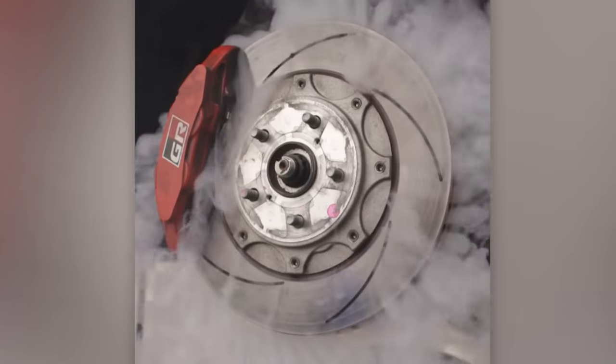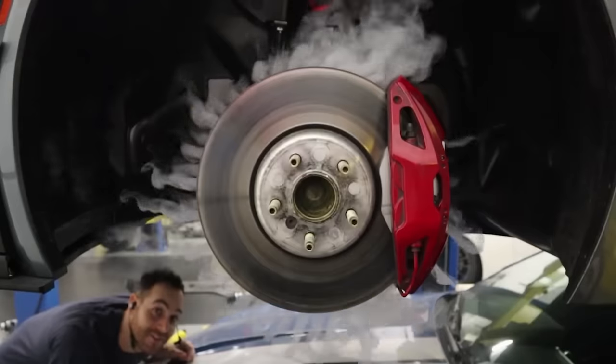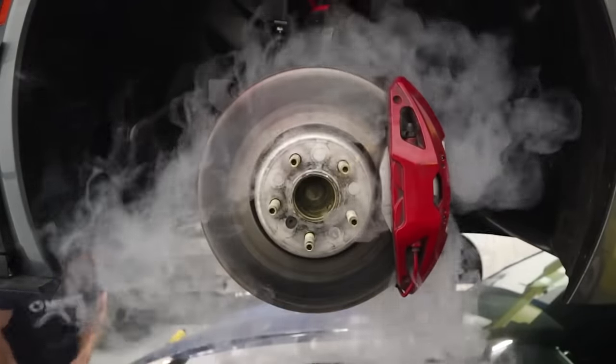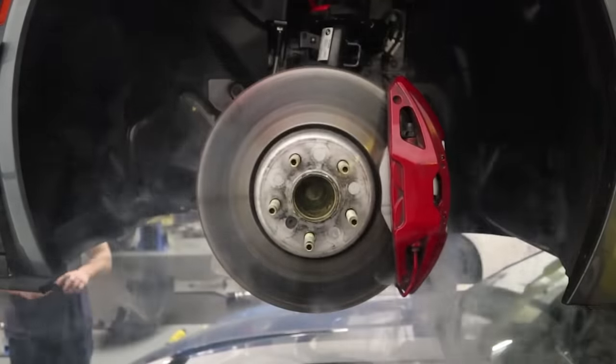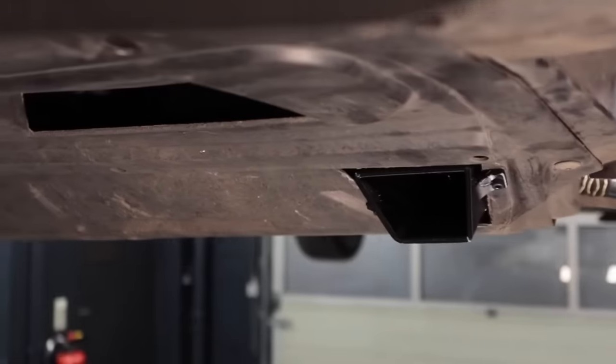For a Toyota GR Corolla, the kit costs $545, and for a Mark V Toyota Supra, it's $750. Installation takes a few hours, requiring only a few basic tools.